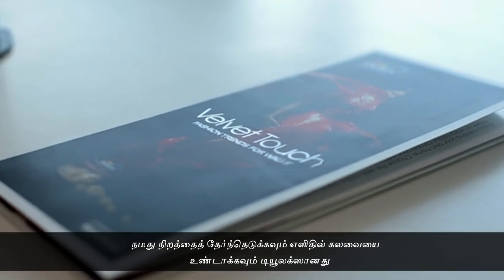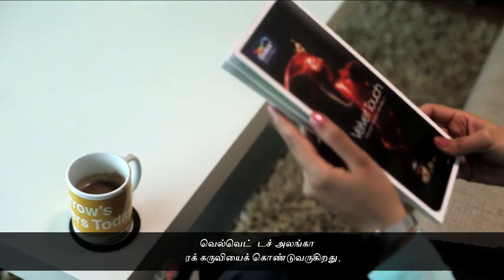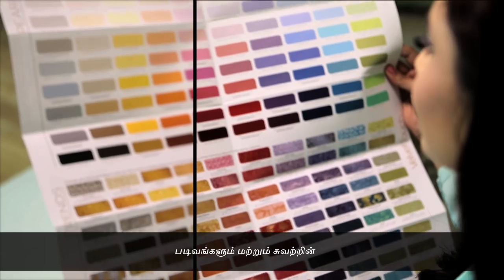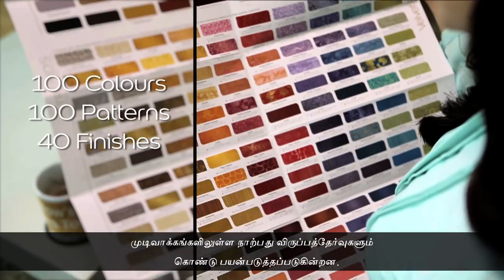To make the process of selecting your color and making combinations very easy, Dulux presents the Velvet Touch Decoration Tool. The decoration tool brings together an open palette with a hundred fashionable colors, a hundred patterns, and 40 options of involved finishes to play with.